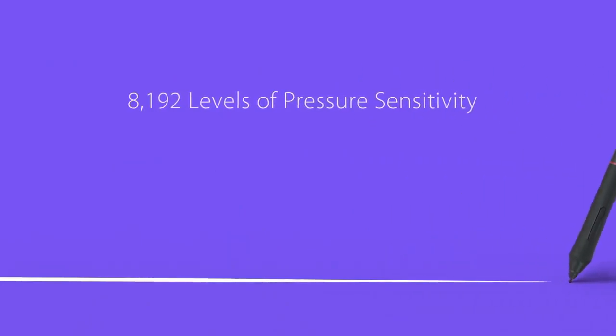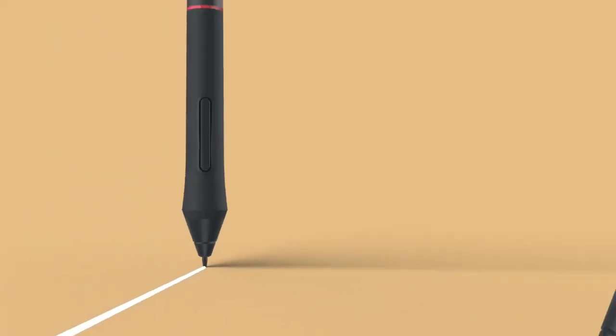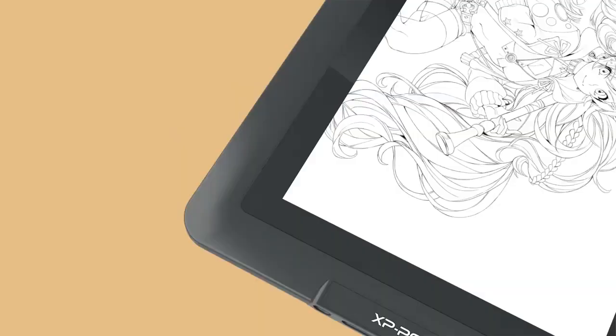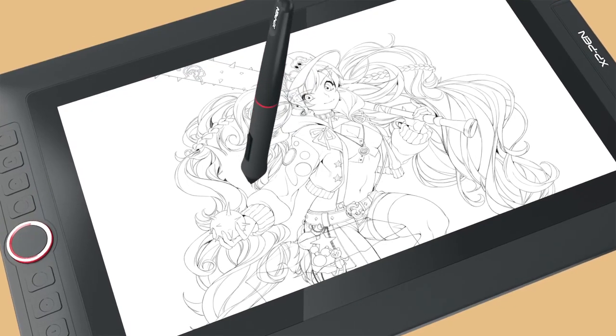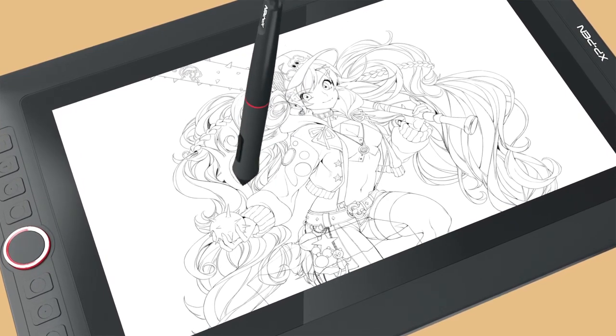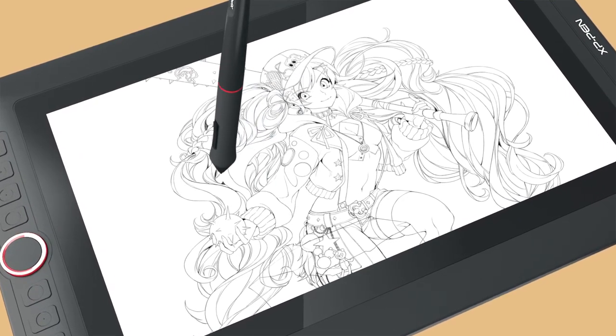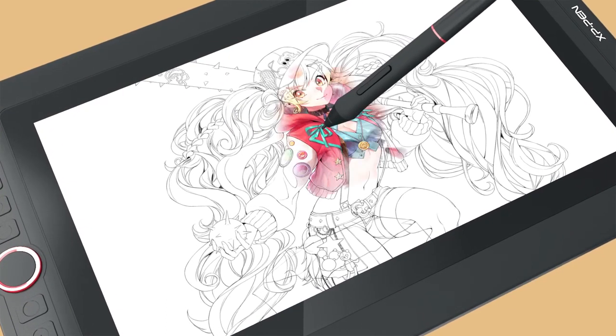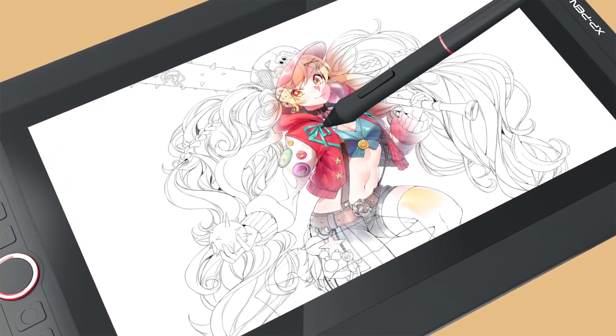XP-Pen Artist Pro. The Wacom Cintiq 22 is a great professional-level graphic tablet, but it is premium-priced and a little expensive. If you still need a large screen but are on a budget, then the XP-Pen Artist Pro is your best alternative. It comes with a 21.5-inch screen and Full HD 1920x1080 pixel display resolution, similar to the more expensive Cintiq 22.